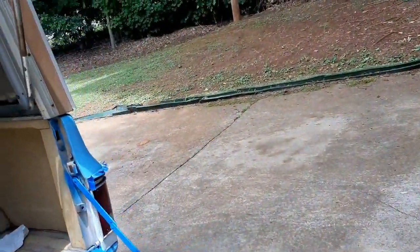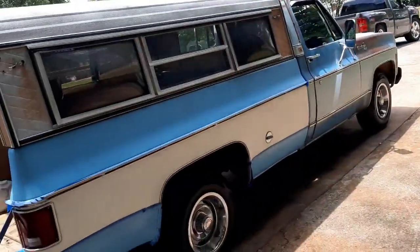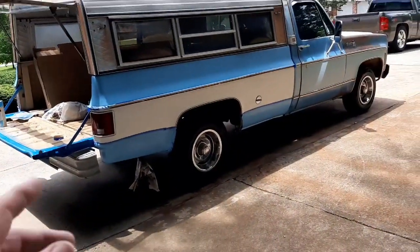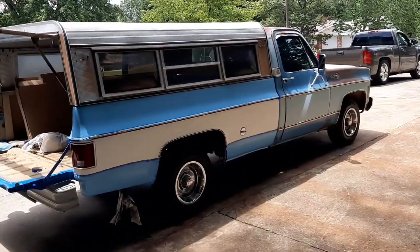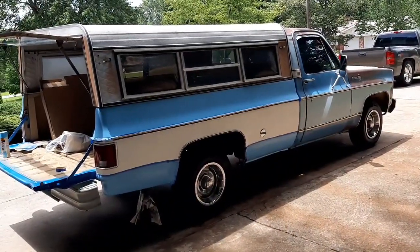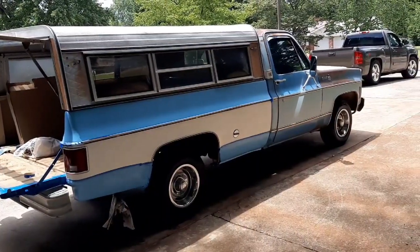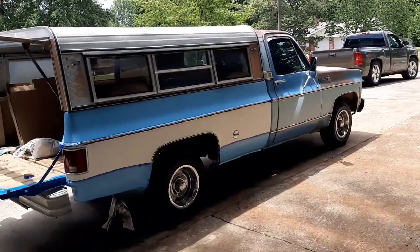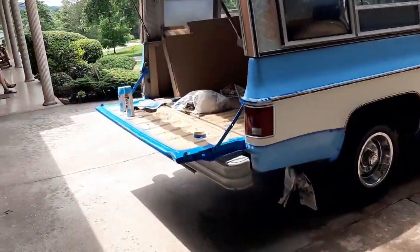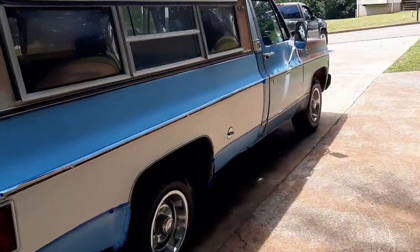Let me know what you think about this color. Even when I was painting that other shade of blue, I really just got it because if they'd had more selection, I probably wouldn't have picked that color. But I like this much better. I think it's going to turn out good.